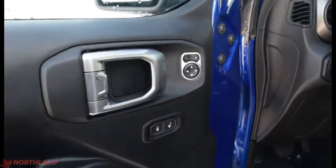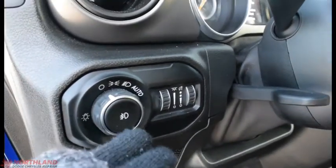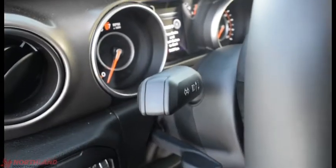On the door here you do have your locks and electric mirrors, your handle, and some storage down here. You do also have the controls for your lights over here — off, on, daytime running lights, high beams, and auto. You have your fog lights and in-cabin light control up here, as well as your turn signals and high beam control.